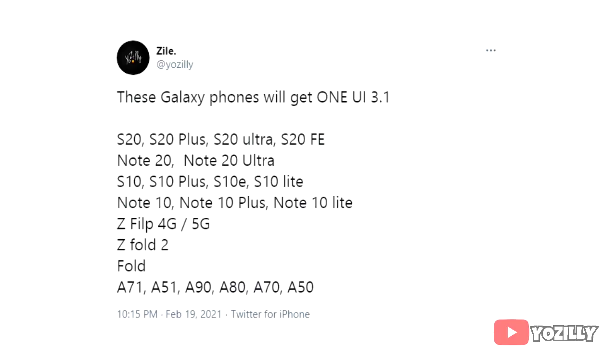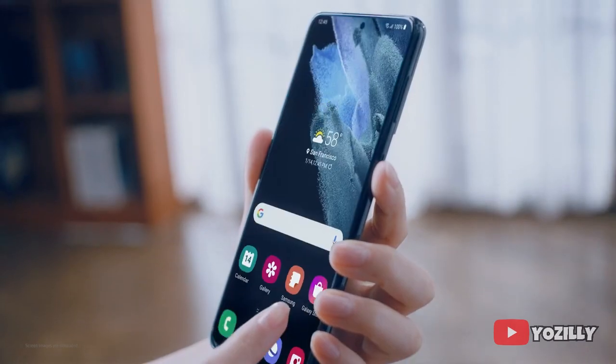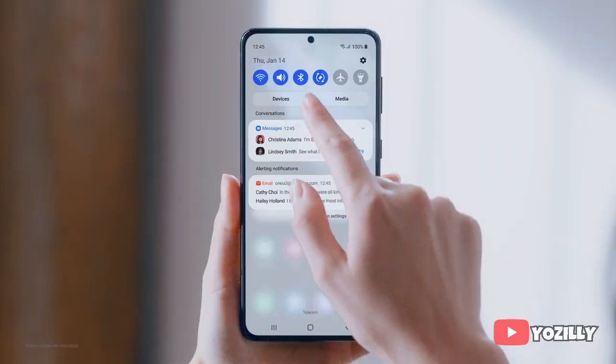That's the list of all the smartphones from Samsung that will get the One UI 3.1 update. As you can see, the Note 10 series will also get the update, which includes the Note 10, Note 10 Plus, Note 10 Lite, and their 5G variants as well.